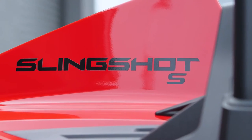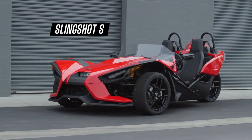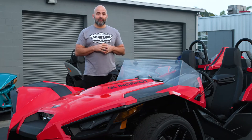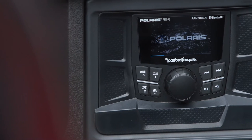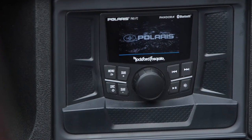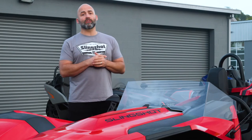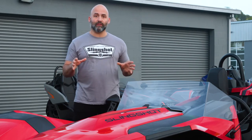The Slingshot S is where it all starts and has everything you need to make a truly unique ride. Take a step up from the S model with Technology Package 1, which comes standard with an audio system including a 2.7-inch Rockford Fosgate audio unit with a complete speaker system, a clear wind deflector, and a security system. When you buckle into a Slingshot S, you're buckling into the ultimate canvas for customization.